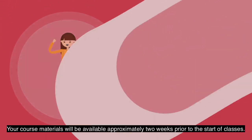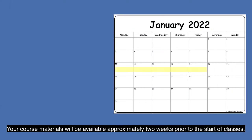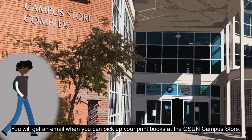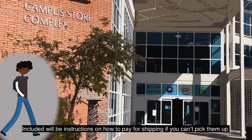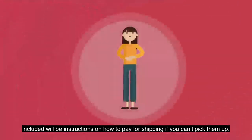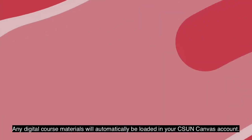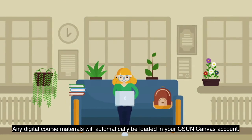Your course materials will be available approximately two weeks prior to the start of classes. You will get an email when you can pick up your print books at the CSUN Campus Store, and there will be instructions on how to pay for shipping if you can't pick them up. Any digital course materials will automatically be loaded in your CSUN Canvas account.